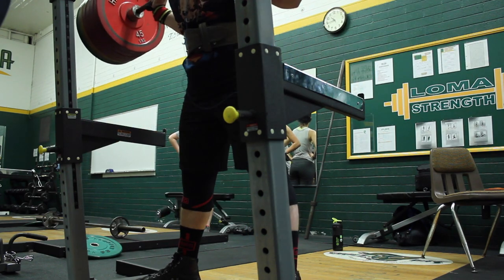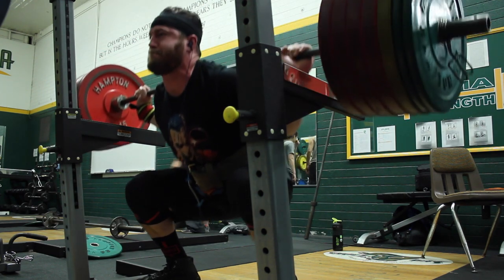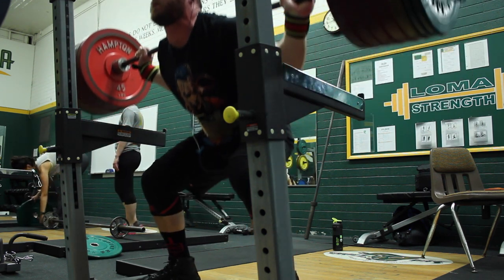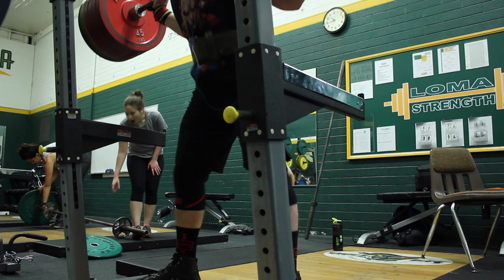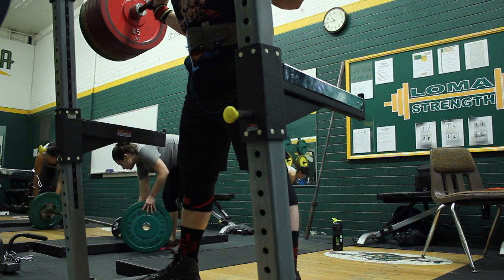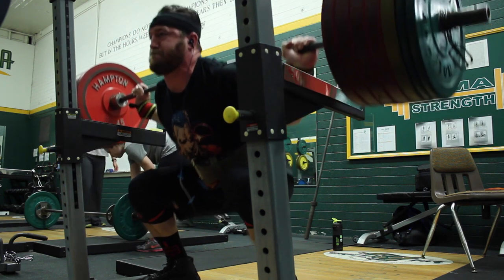Overall, a pretty taxing day. I did about 14,000 more overall pounds of work on this day than last Monday. However, only about 4,000 of that was from the barbell work. The rest was upping the weight on the croc rows.